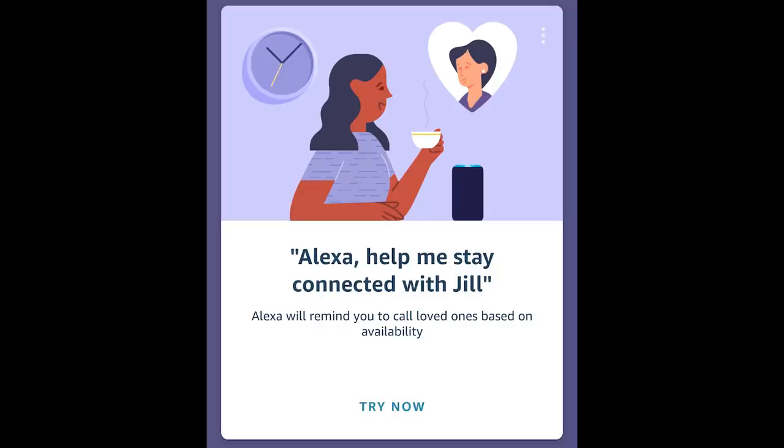One more family or friend suggestion: if you know someone has an Amazon voice assistant account, there's a new feature where you can say 'help me stay connected to' and then that friend's name. It will then remind you when they are available. It's a bit of a creepy feature, but I think a lot of people might want to use it to stay connected during all of this self-quarantining.